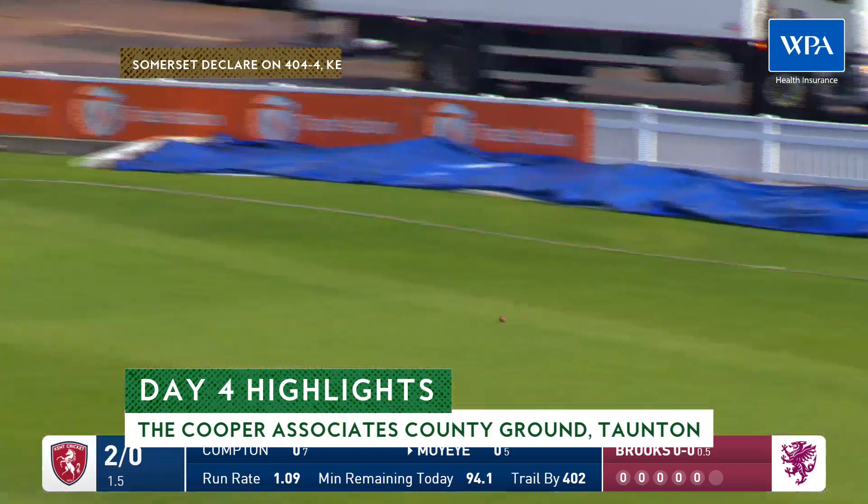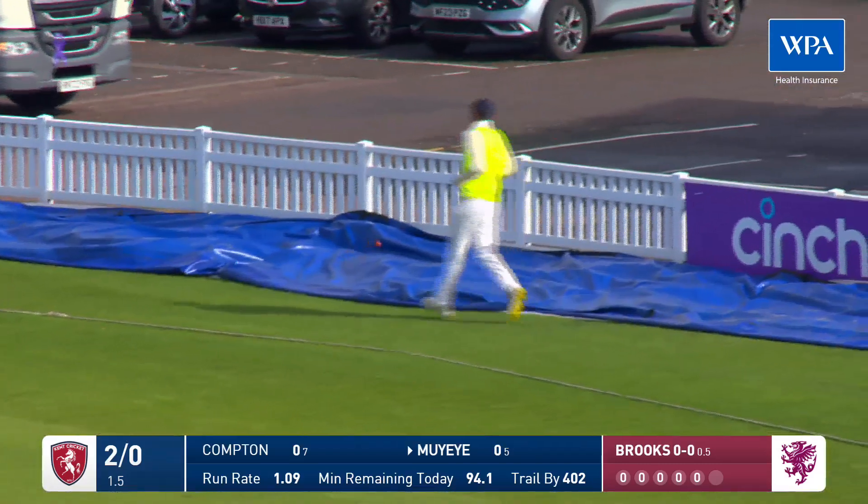Lovely shot, threw extra cover for four. That's a nice way to get off the mark.